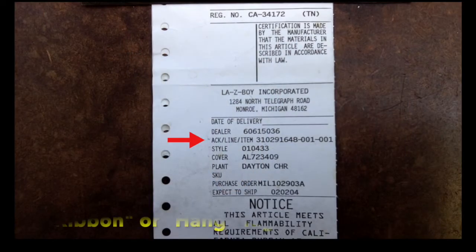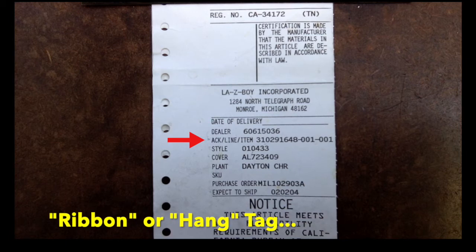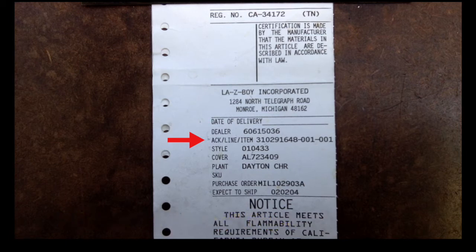The first number you need is the ACK number. It's 15 digits long and sometimes has two dashes or two spaces — you'll need all 15 digits. Next is the style number, which is below the ACK number on this ribbon tag. If you need to order any upholstered parts you'll also need the cover number, which you'll see below the style number on this hang tag. And finally, while it's not required, it's a good idea to know the year of manufacture for your chair, in case there's a question about which version of a part is needed.